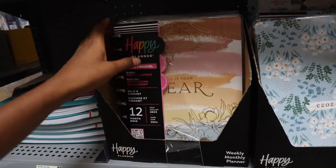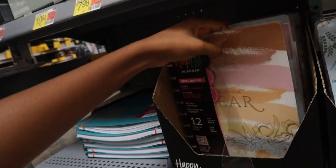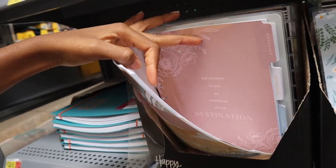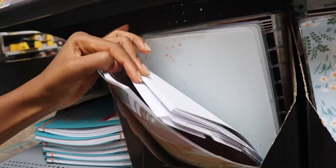I found some really cute planners — these are just getting cuter and cuter. I literally thought they only had one design. Look at this one: 'The journey is just as important as the destination.' How cute are these? Maybe I should have gotten this one.